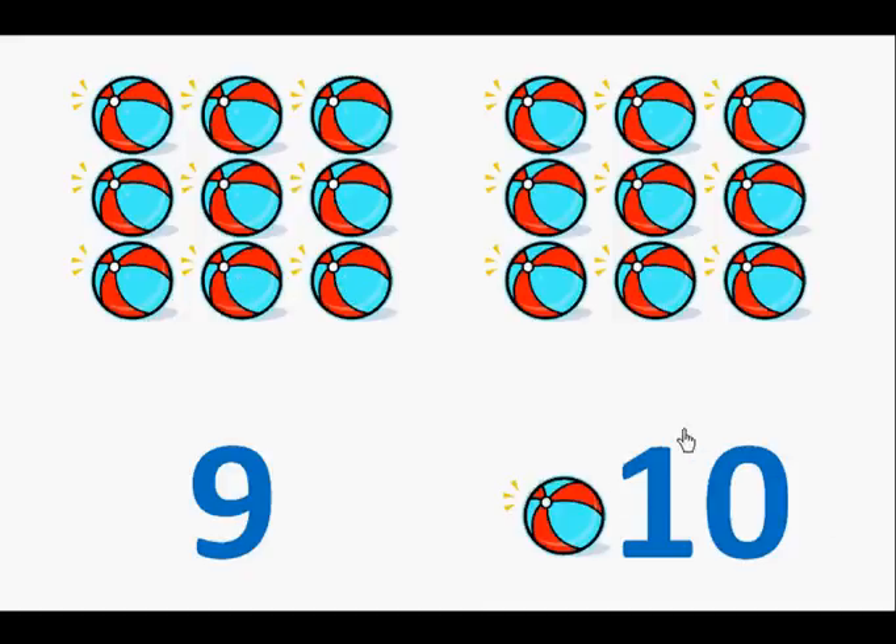Here is the number ten. Let's count the beach balls. One, two, three, four, five, six, seven, eight, nine, ten.